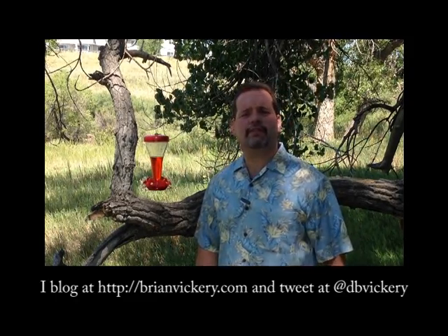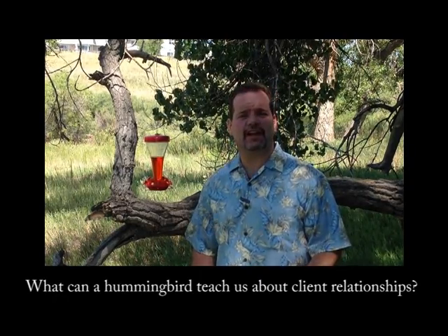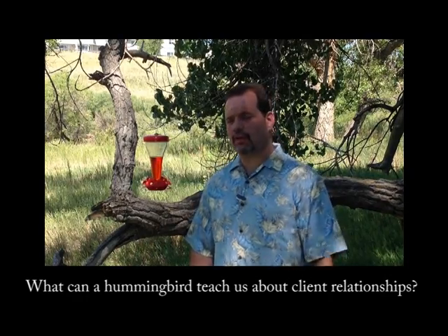Hello, this is Brian Vickery in sunny Denver, Colorado, and I am here with another video log. Today, we are going to talk about how a little hummingbird can teach us about finding, engaging, and maintaining a relationship with our prospective clients.